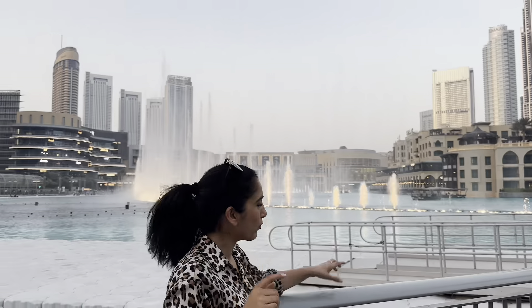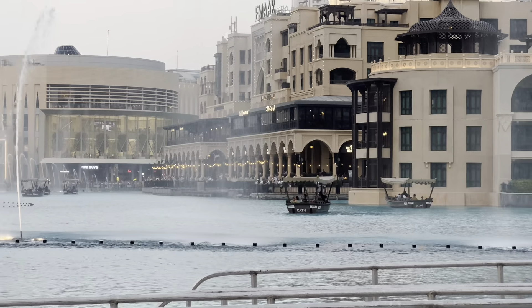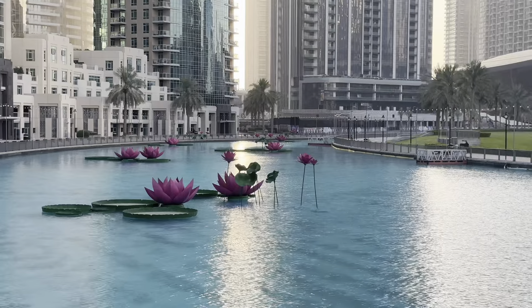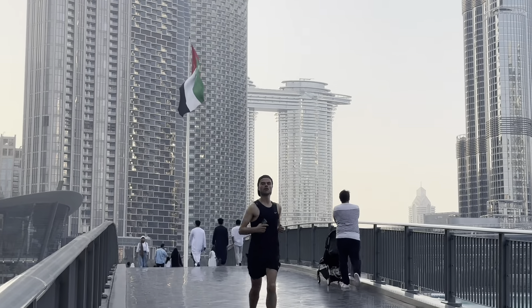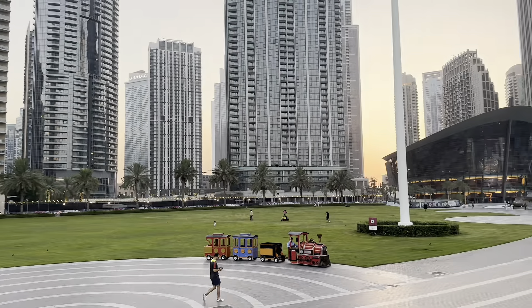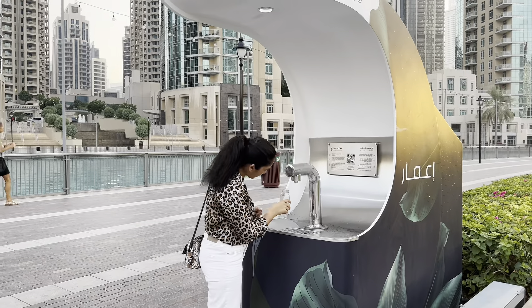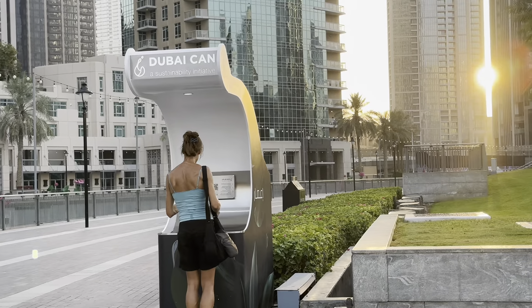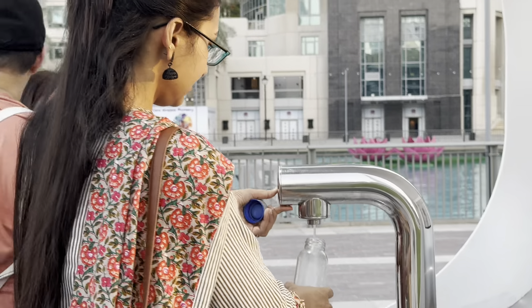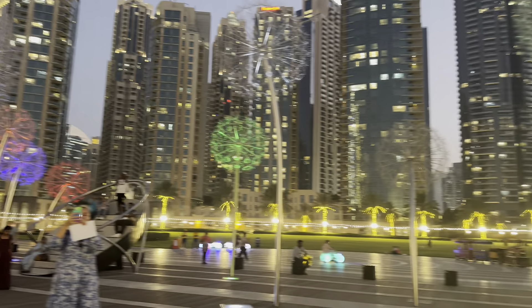You can enjoy watching the fountain with Abra rides — people really enjoy the fountain from the Abra. There is also a drinking water facility because it is a very big park, and if you feel like it, there is cold water available. Burj Park looks beautiful in the day but in the evening its beauty grows even more.